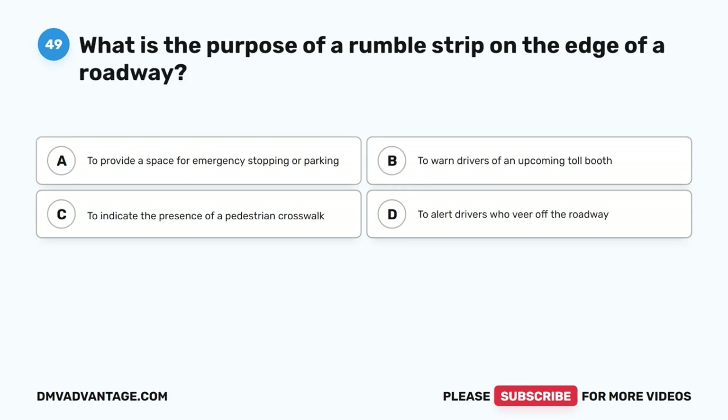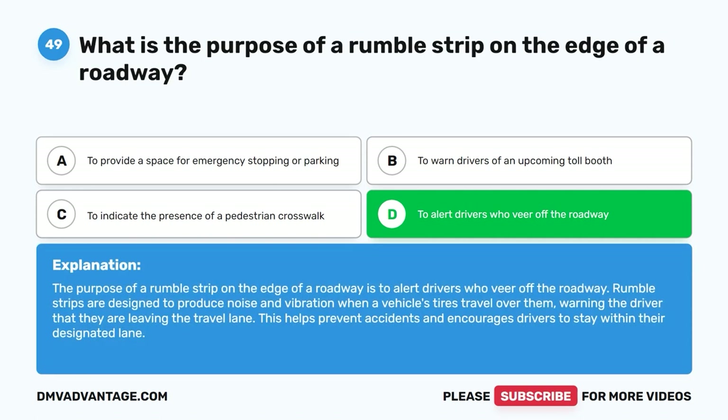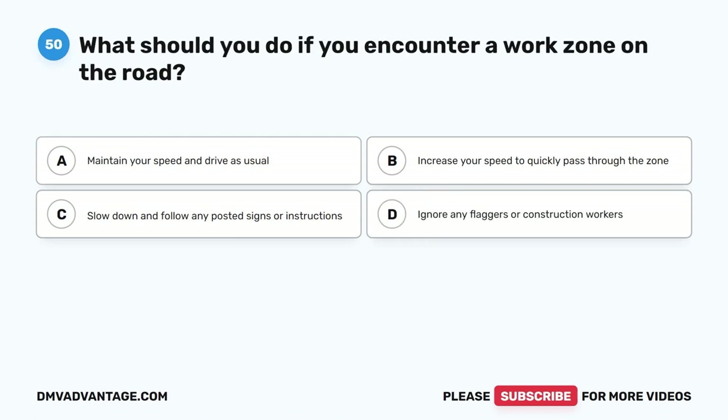Question 49: What is the purpose of a rumble strip on the edge of a roadway? A. To provide a space for emergency stopping or parking. B. To warn drivers of an upcoming toll booth. C. To indicate the presence of a pedestrian crosswalk. D. To alert drivers who veer off the roadway. The correct answer is D. The purpose of a rumble strip on the edge of a roadway is to alert drivers who veer off the roadway. Rumble strips are designed to produce noise and vibration when a vehicle's tires travel over them, warning the driver that they are leaving the travel lane. This helps prevent accidents and encourages drivers to stay within their designated lane.